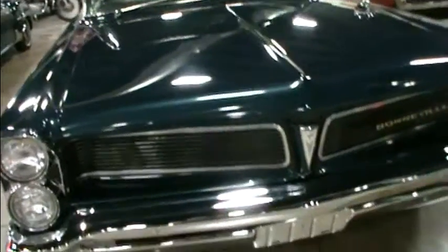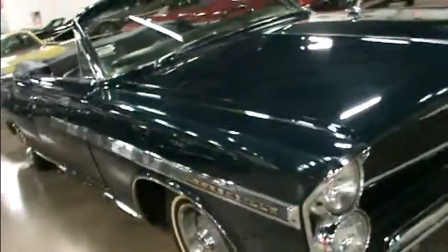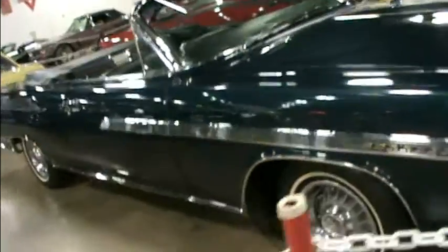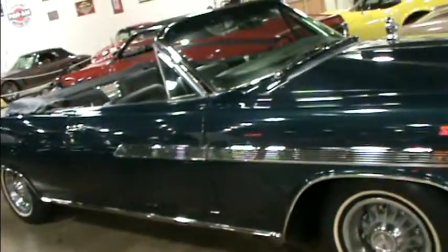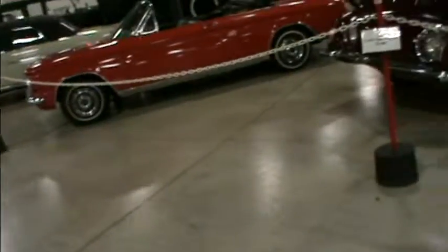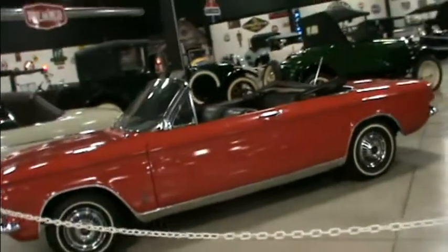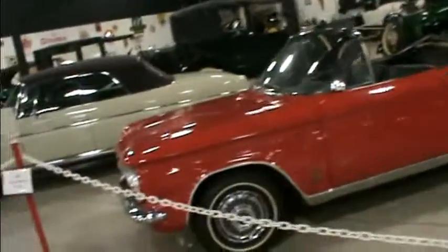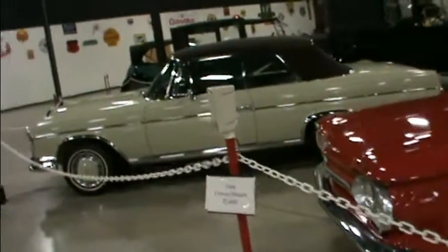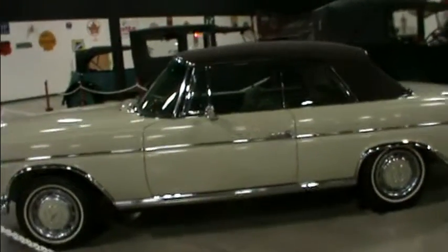Look at these. Now these are more modern cars — well, 1963, if you want to call that modern. But look at it, baby. Awesome. I'm going back on this side, going to have a look at these. Wow, too much. Look at that car. Fantabulous.